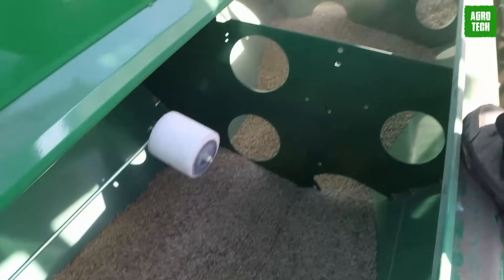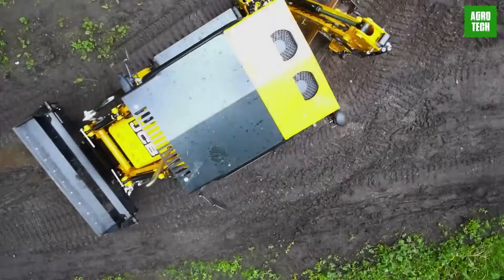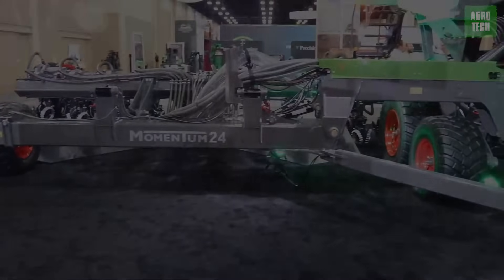We have come to the end of today's video. Which one of these machines is your favorite? Let me know in the comments. Please make sure to subscribe to our channel to get updates on more content.